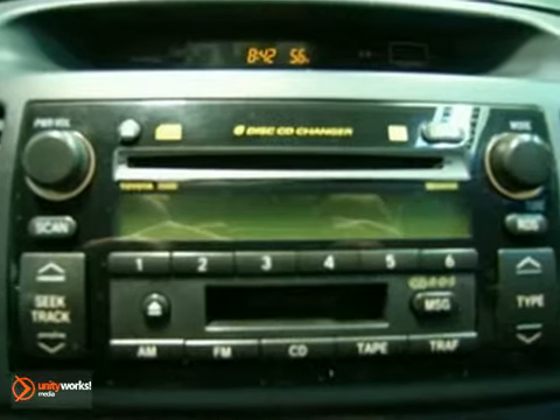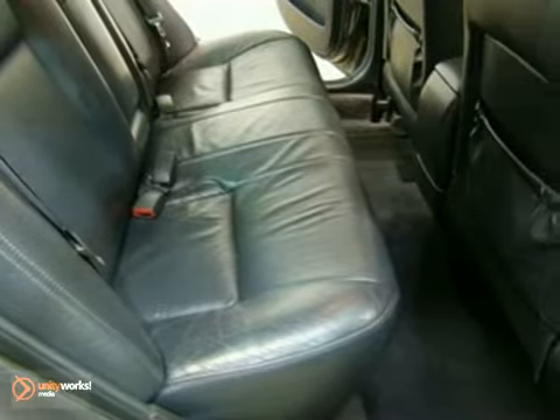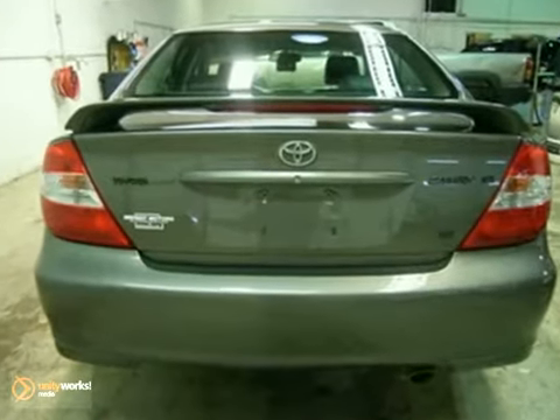It also features power windows, locks, and mirrors, a multi-function remote, and fog lights. And with four-wheel anti-lock brakes and a tilt steering wheel, it won't be here long. Come in for a test drive today.